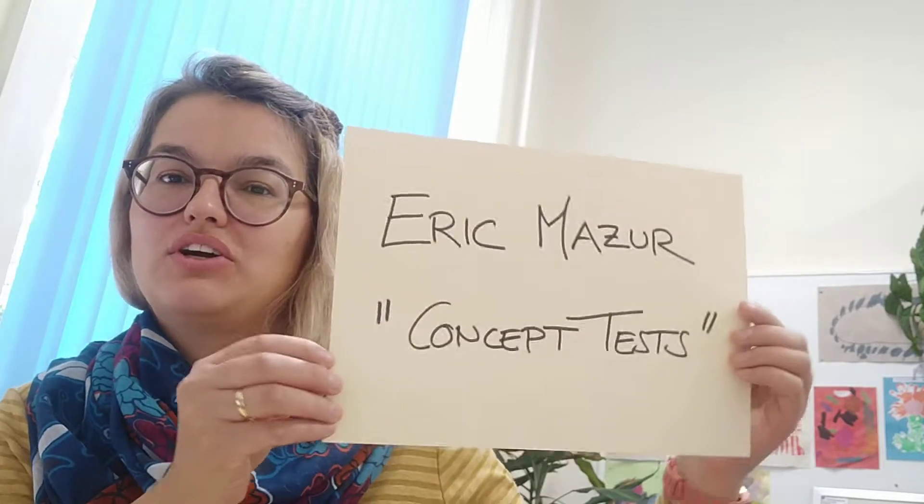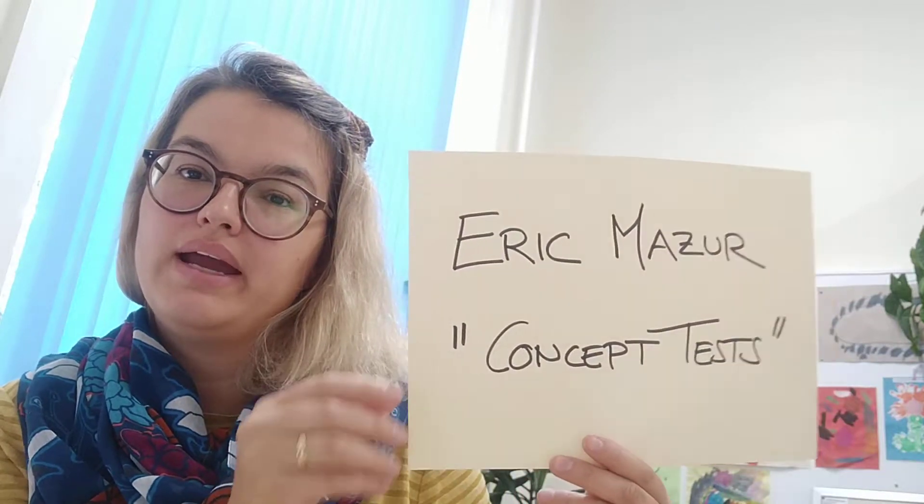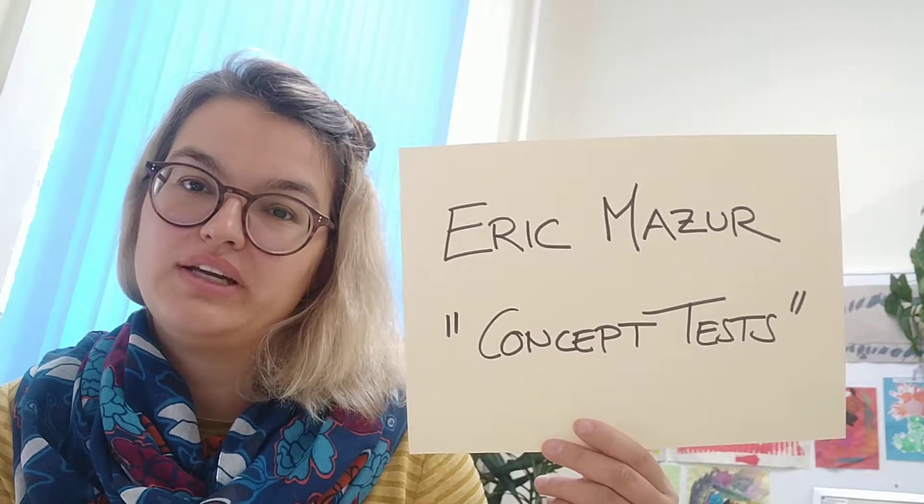Hello everybody, welcome to my office hour. This is Dr. Karolina Kübertetzel from the Learning Scientists. Today I would like to talk a little bit about an active teaching approach called Concept Tests. It's an approach that was developed by Eric Mazur, a physics professor at Harvard.